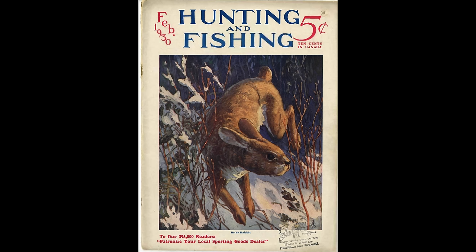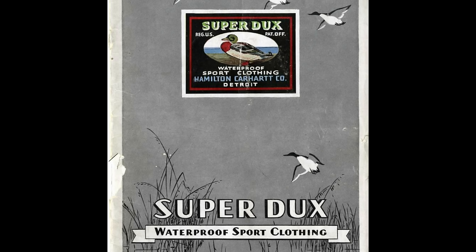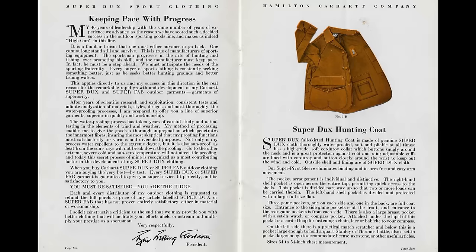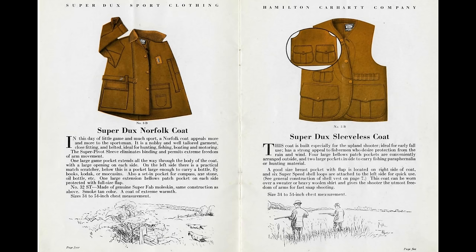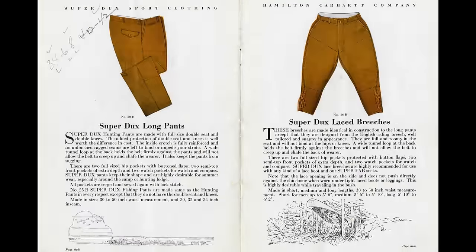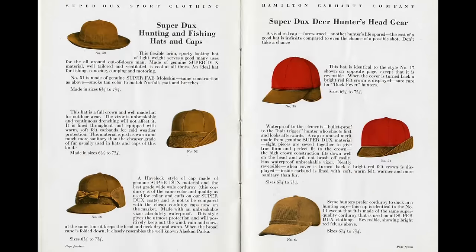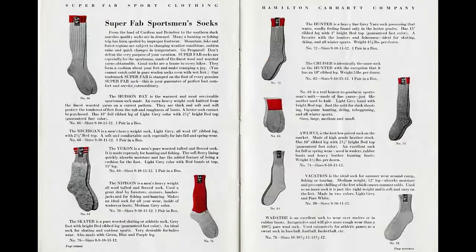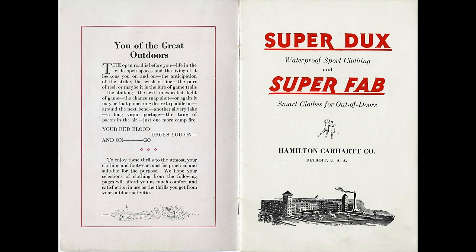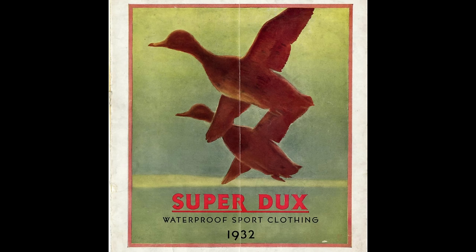SuperDucks is a new line from Carhartt, but it's not entirely new. Originally, back in 1930, SuperDucks was Carhartt's outdoor and hunting division. It existed on its own with a full catalog of jackets, vests, socks, and hats until 1932. Then it was reintroduced again as part of the mainline Carhartt catalog from 1957 through 1964, and then again from 1971 through 1973, where several camouflage pieces were available.